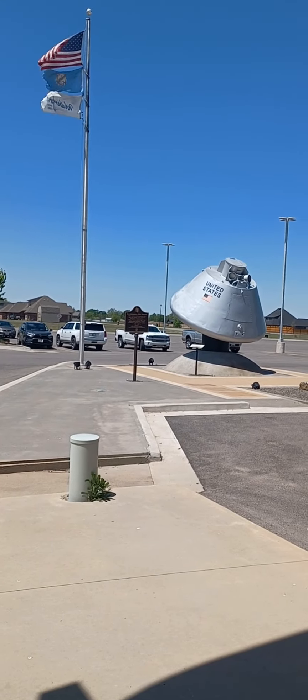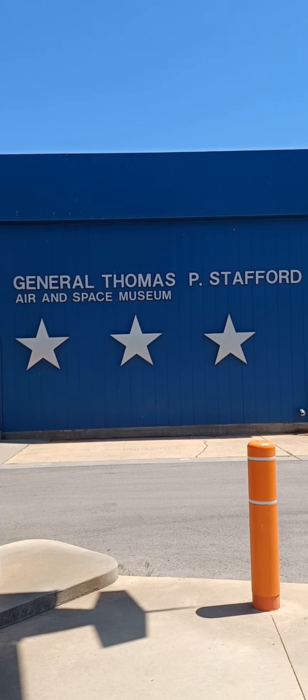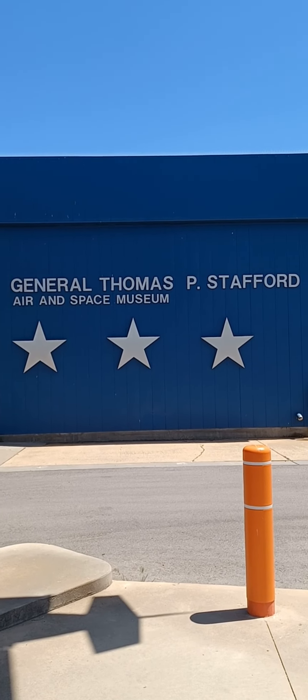All right, folks, here we are in Oklahoma, and I'd like to welcome you to the General Thomas P. Stafford Air and Space Museum.